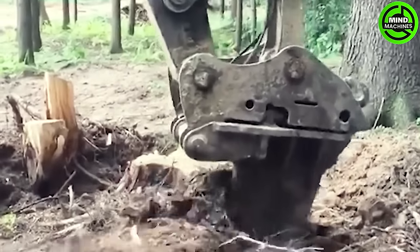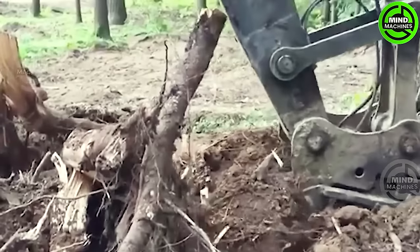One swift motion and the tree roots are gone! This machine redefines efficiency!